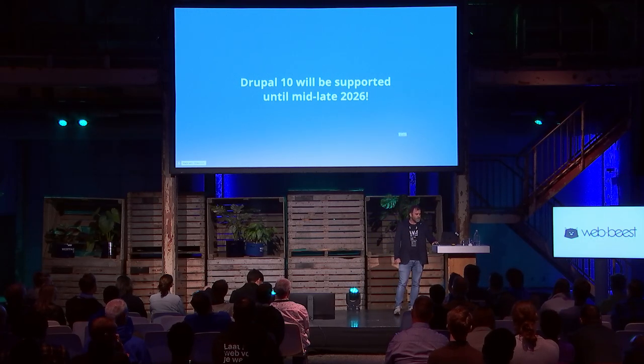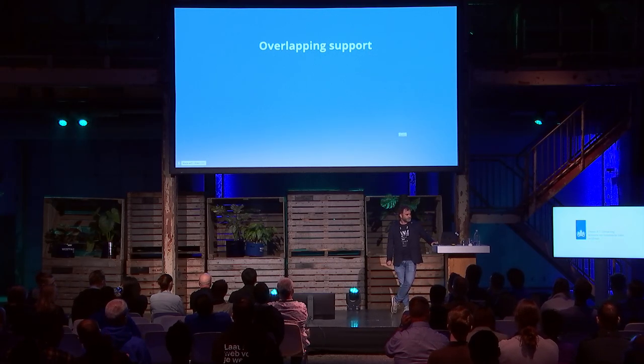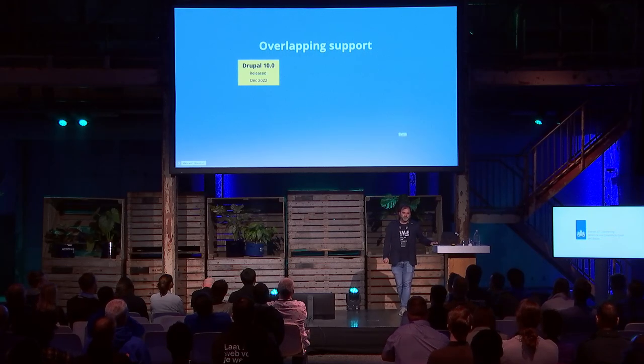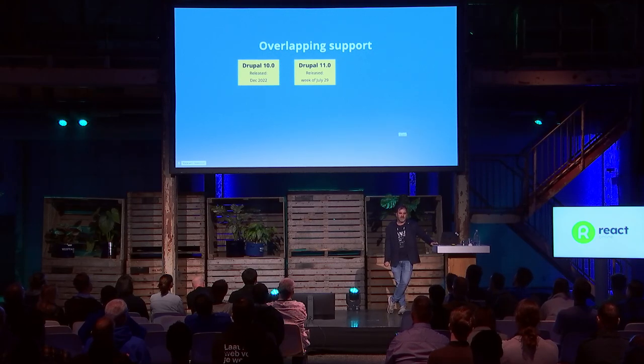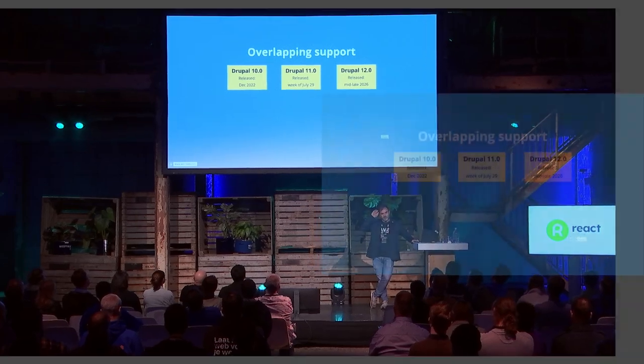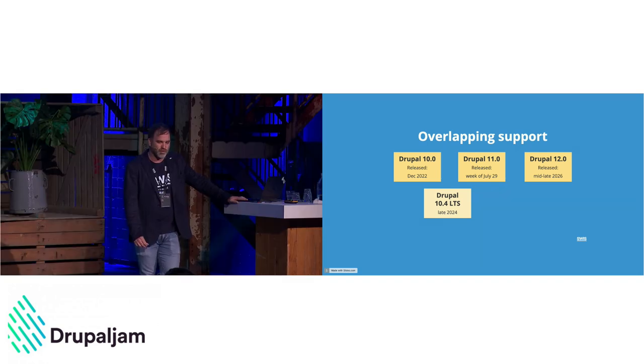Drupal 10 was released in December 2022. Drupal 11 will be released end of July this summer, and Drupal 12 has already been slotted for mid to late 2026. What's new is that we now have actual long-term support: 10.4 will have LTS and will be released later this year, and Drupal 11 will follow the same cadence with an LTS version released around mid-2026.